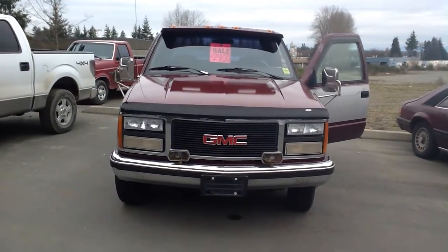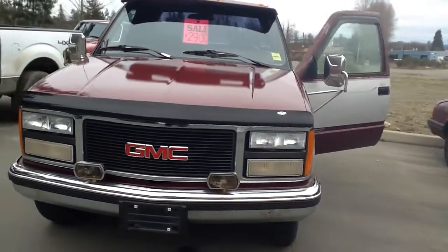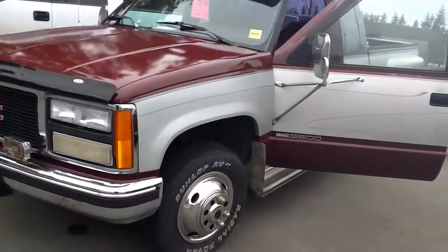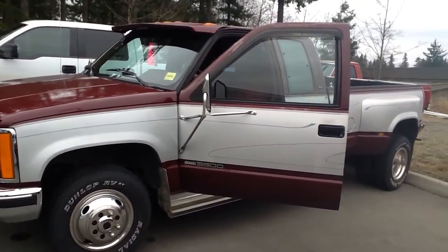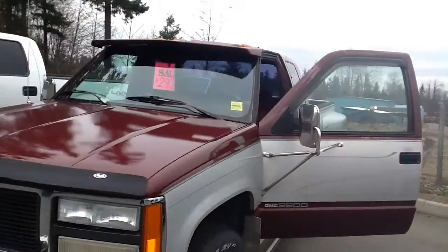Hello! This is a short video for the GMC 1993. It's an older truck. Of course it needs to be towed. It's drivable but it requires lots of mechanics to be placed on the road.